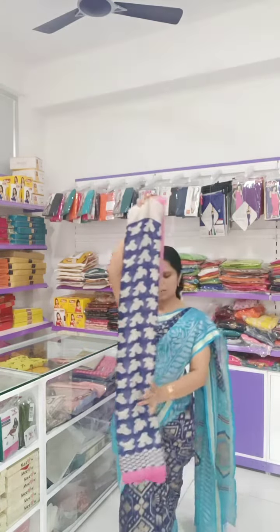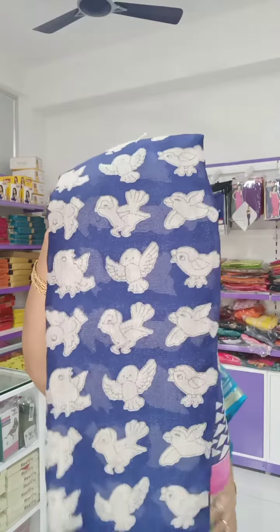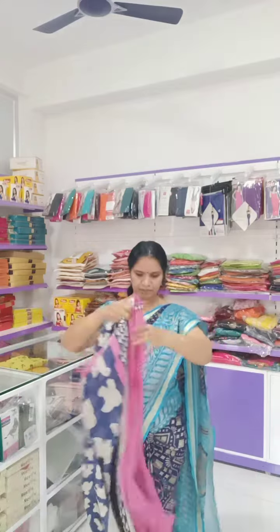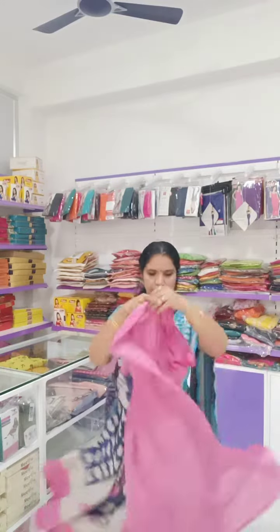Navy blue with sparrow prints. Navy blue with all over body sparrow prints, and pink colour in this model. Baby pink colour in this model. And the blouse will be pink with black colour, navy blue colour in this model.